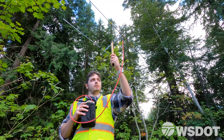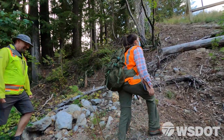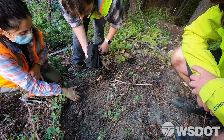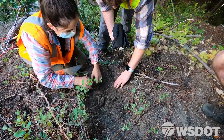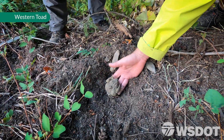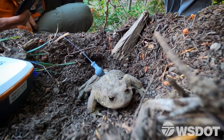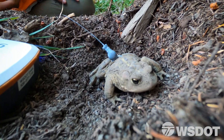We're looking at radio tracking of Western toads in the area. This is the first toad that we've radio tracked using one of the new crossing structures — it crossed completely under I-90 and came through to the other side.